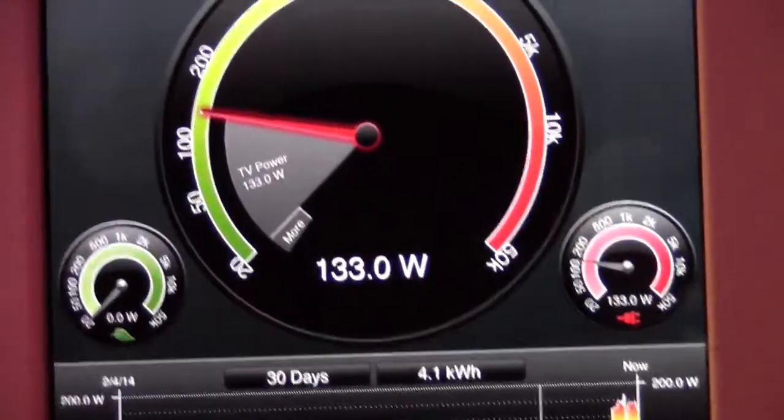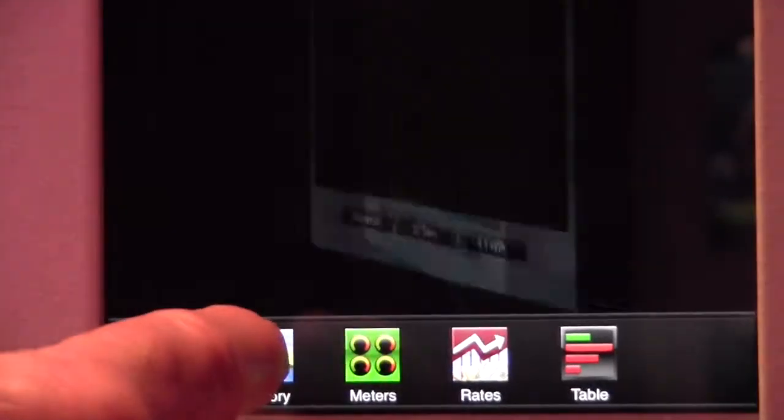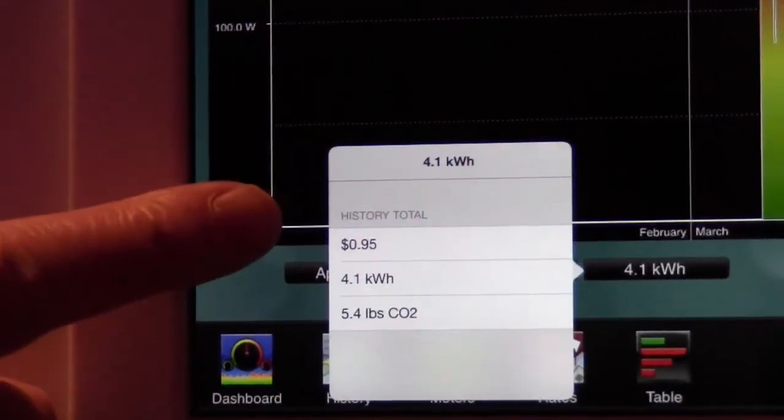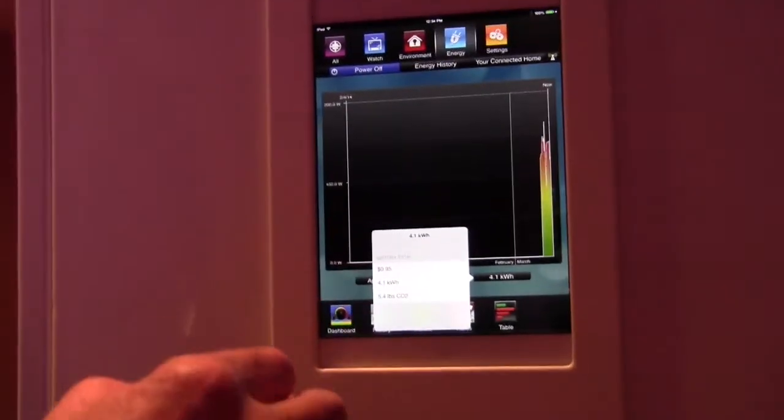Here we're just showing you the power being consumed by this display, showing your appliances. It can be shown historically. You can look at kilowatt usage, cost, or the carbon footprint. So it gives you a discrete measurement of each device.